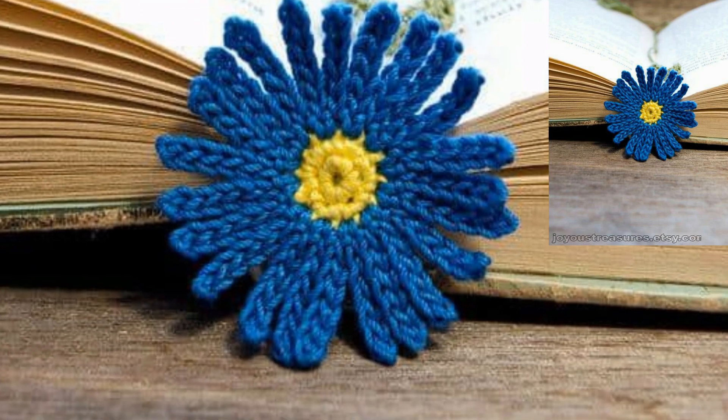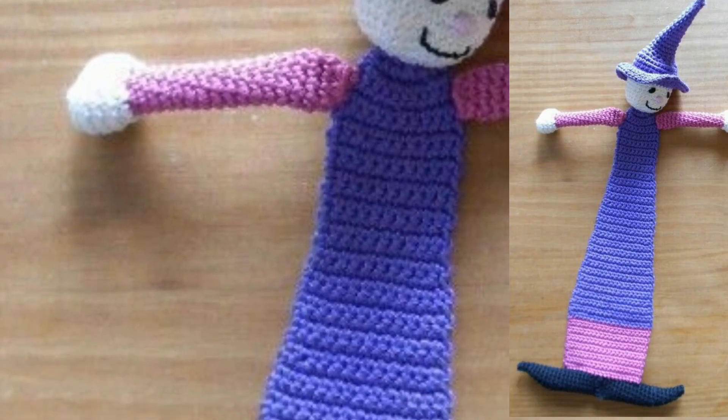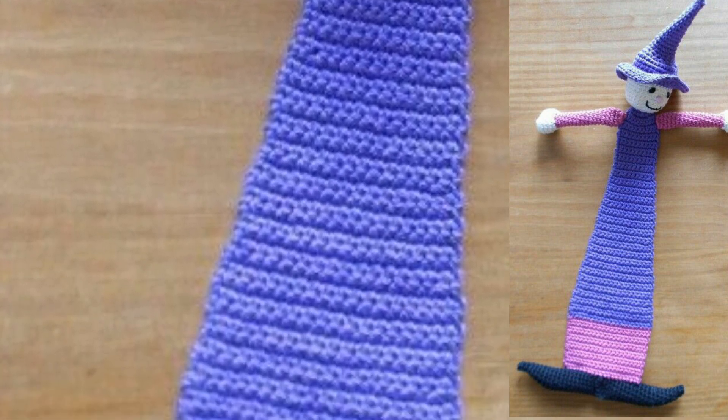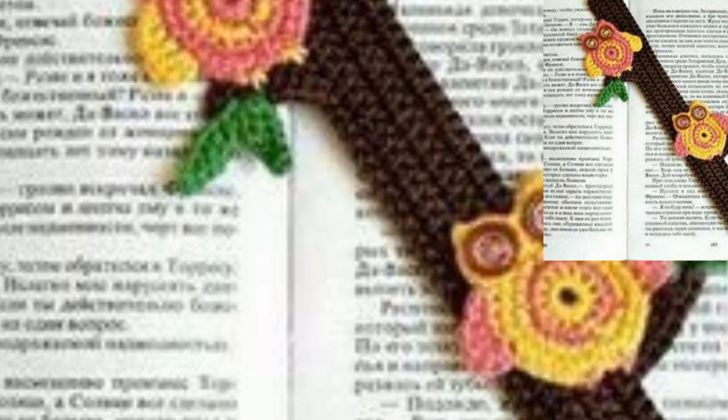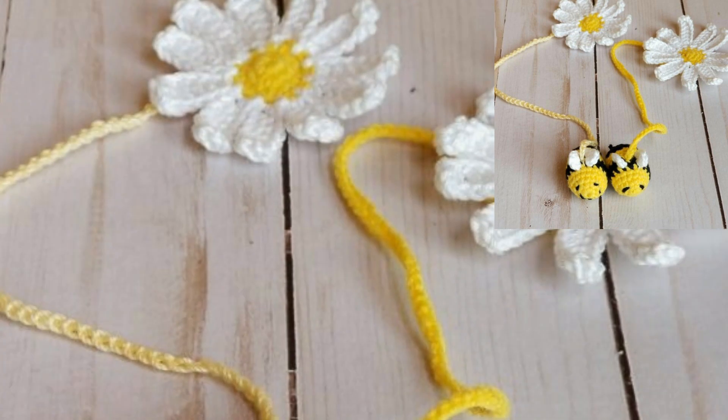These are some of the prettiest, most unique, stylish, and cool crochet bookmarker designs. They are so soft and so classic. I hope all my lovely viewers love these patterns and designs.